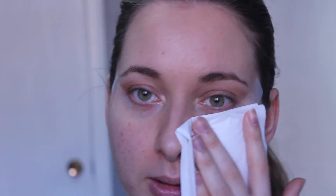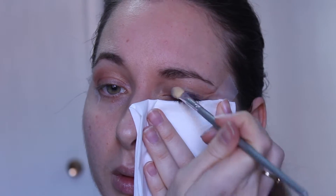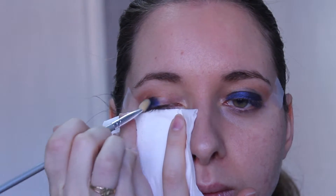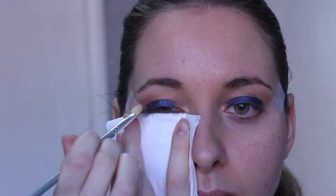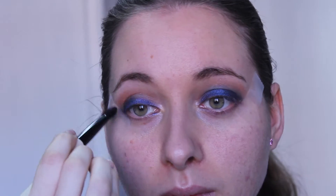Moving on, I'll be using the Madame Glam Mineral Eyes Eye Shimmer in the color Bell Bottom Blue. To apply, I'll be using a sponge applicator, and I'll be using a tissue paper just to catch any fallout. I'm just going to go over with this eyeshadow brush to blend everything out a bit better. Now I'll just be going back with Oyster Pearl just to blend that blue a bit better.